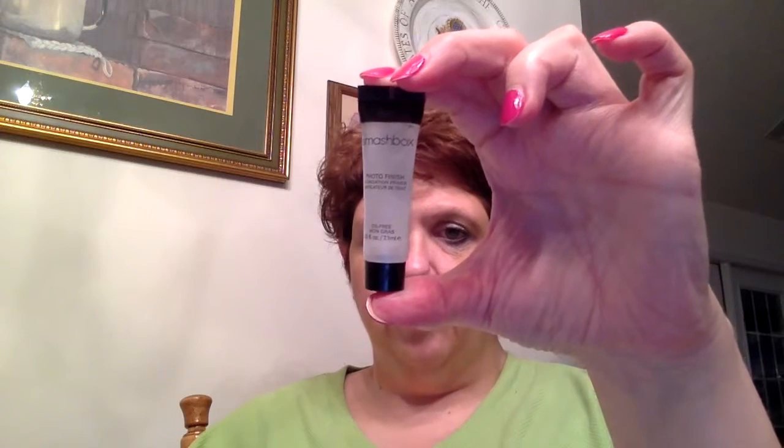The next item is the Smashbox Photo Finish Foundation Primer, which retails at about nine dollars for this sample size. I'm always surprised by primers because I'm not that high-maintenance with makeup. The consistency is very gel-like — it's fragrance-free and gives a very smooth coverage.